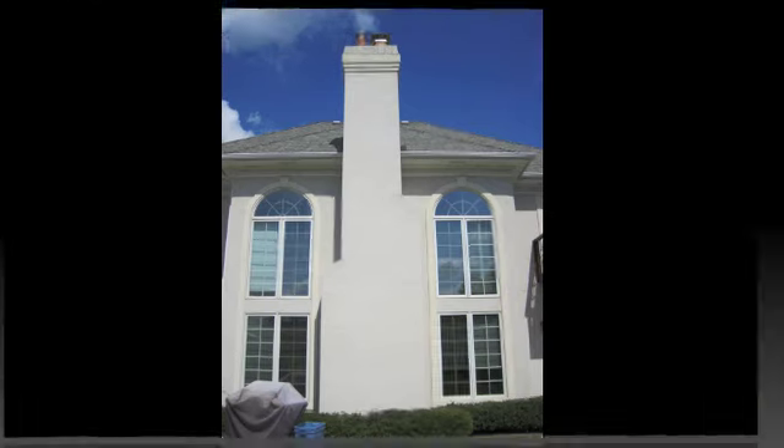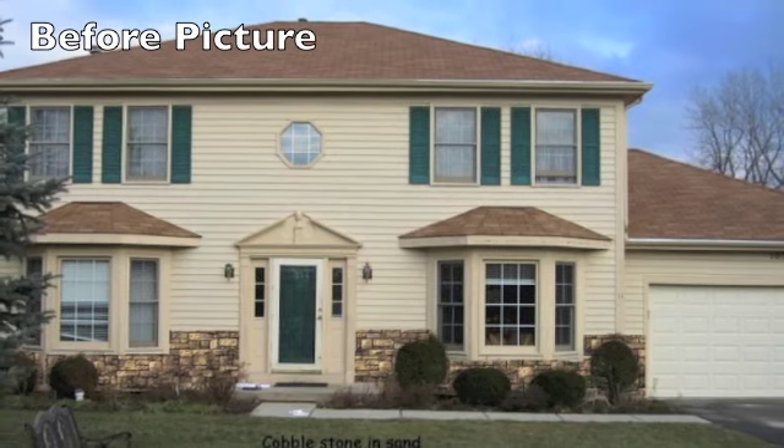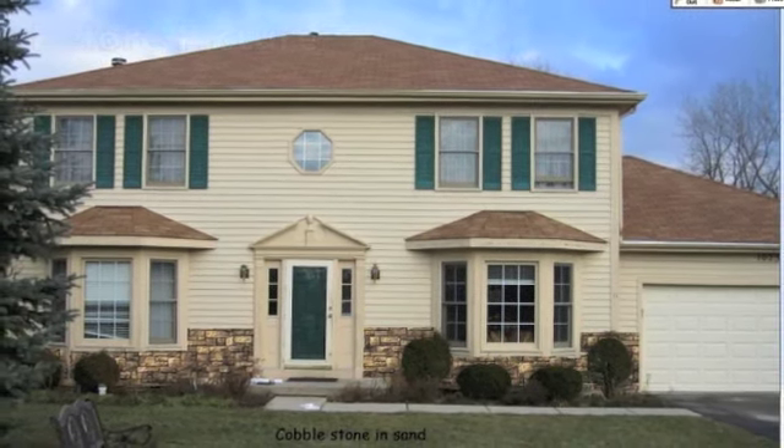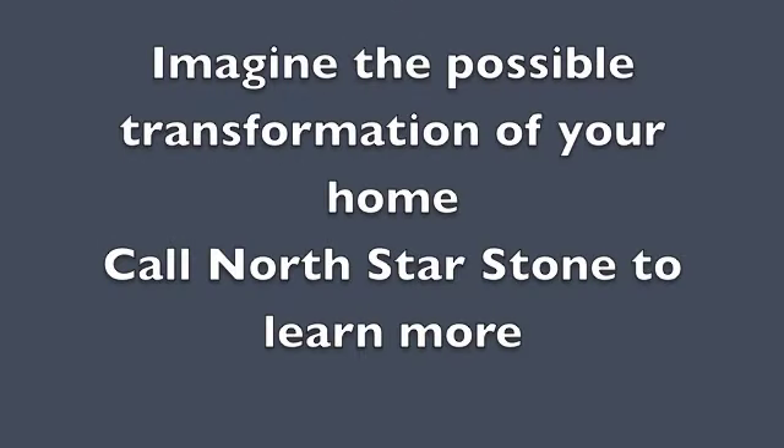For a free computer design service, questions about dryvit, new stone veneer, or referrals to other qualified contractors for other aspects of the job, call us for more information or to schedule a showroom visit.